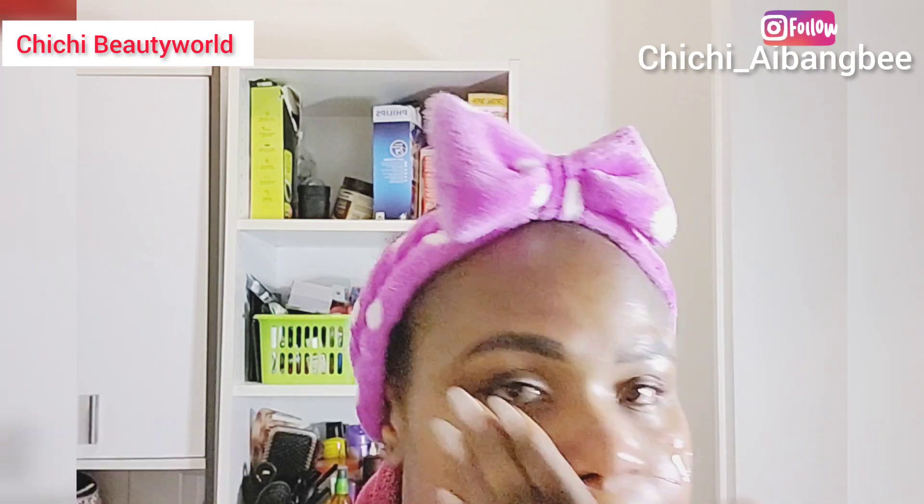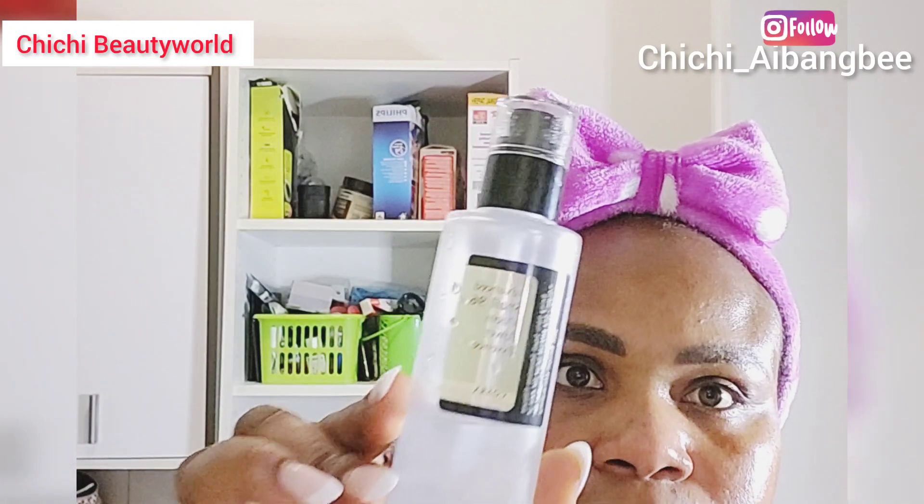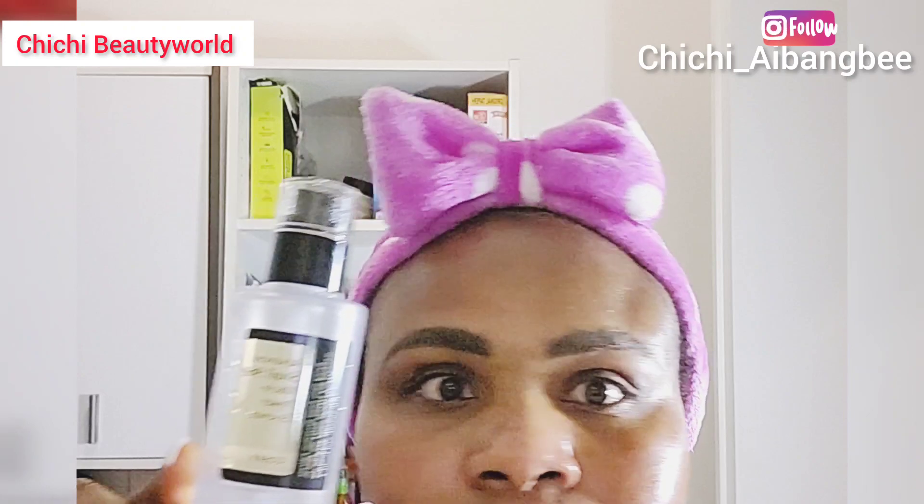This is the snail mucin that I use on my skin — it's amazing. This is actually the second bottle I'm using, and I always make sure to have this product and never run out of it. I'm using it on my face to pamper my skin. You can see how it's glowing already. I use this every other night and I'm loving the results. It's an essence — it feels like you're applying snail gel on your skin.